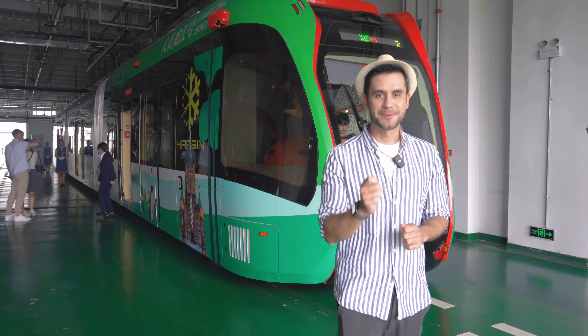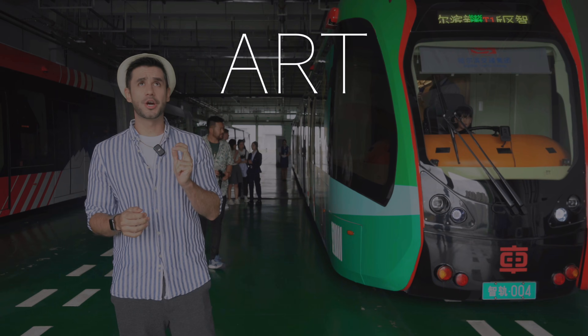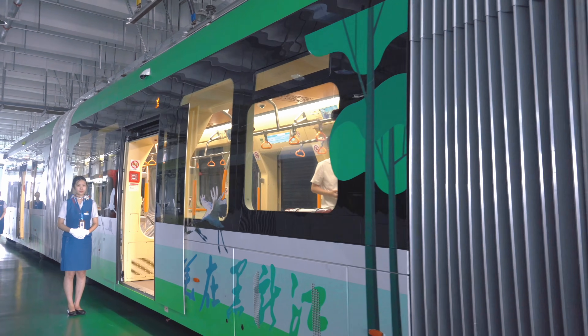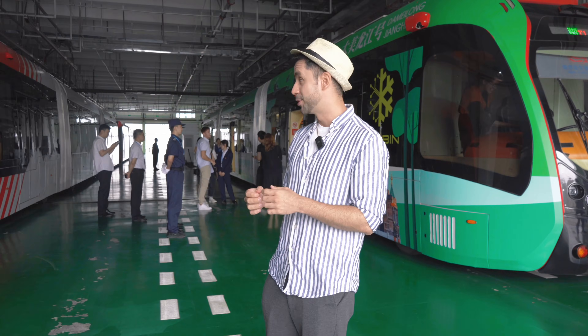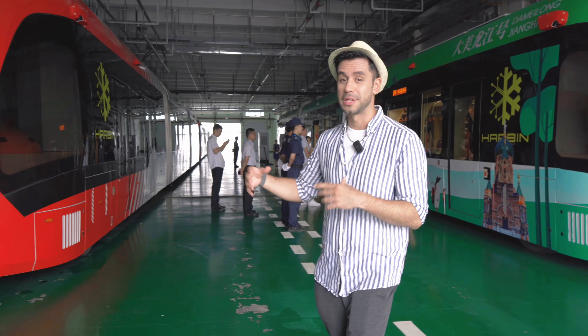After visiting some of the coolest subway stations here in Harbin, we came to visit another particular form of transportation. This is called ART, that stands for Autonomous Rapid Transportation, and it's kind of a hybrid or combination between a light rail or a tram and regular buses, because they don't have exclusive tracks, but they're also not buses because they're quite large — bigger than a regular bus.